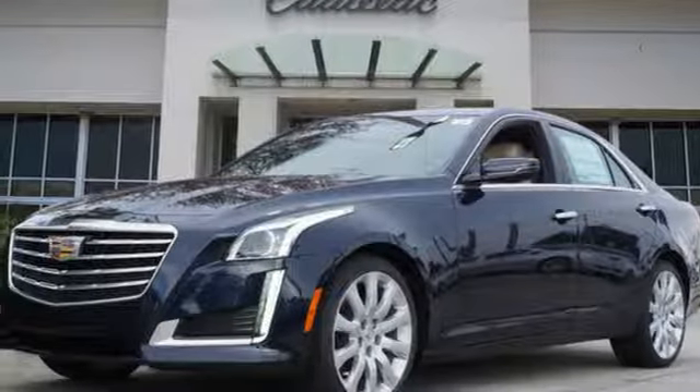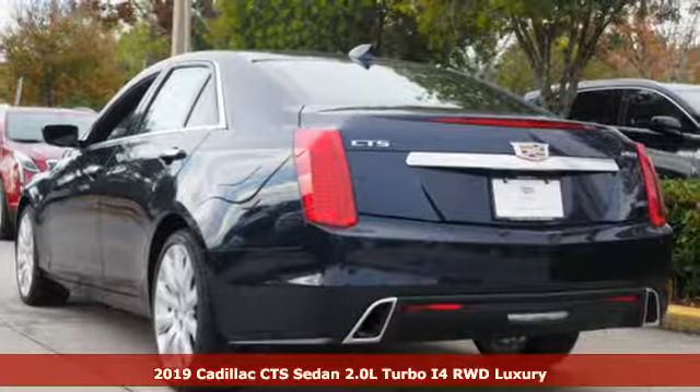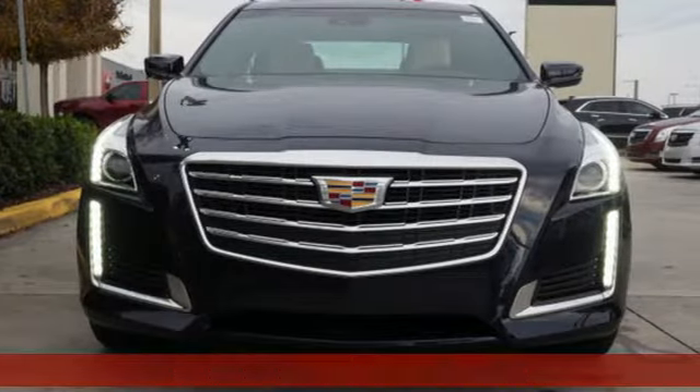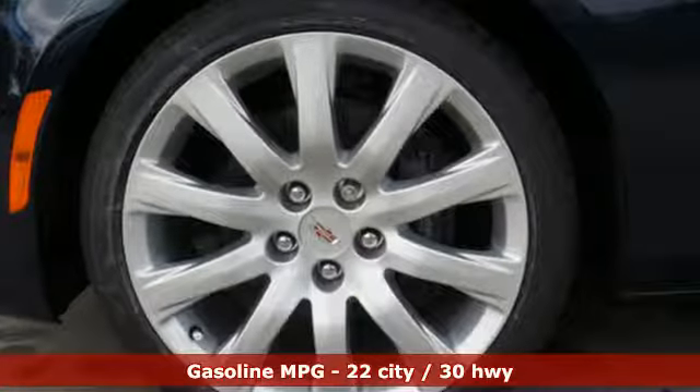Here's a new 2019 Cadillac CTS Sedan. There's good and then there's extraordinary. This CTS is a driving experience like no other. A great vehicle is comprised of great features like these.